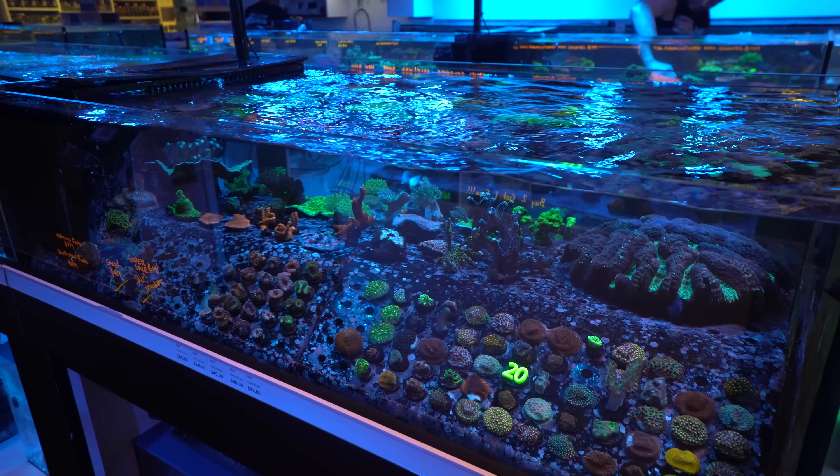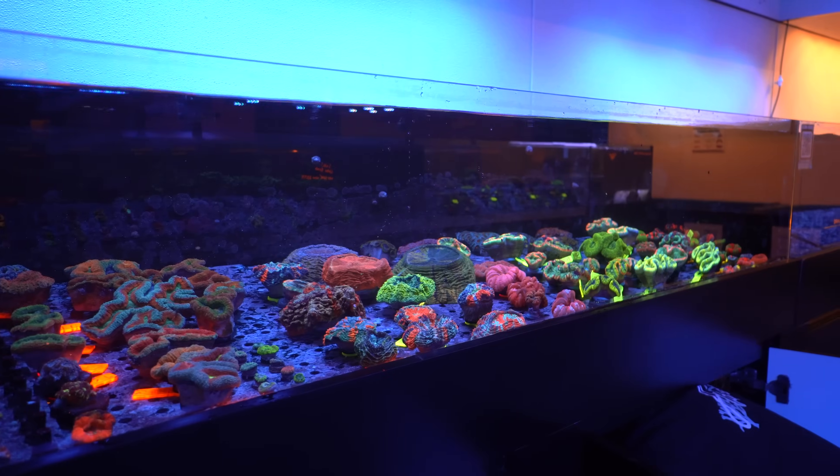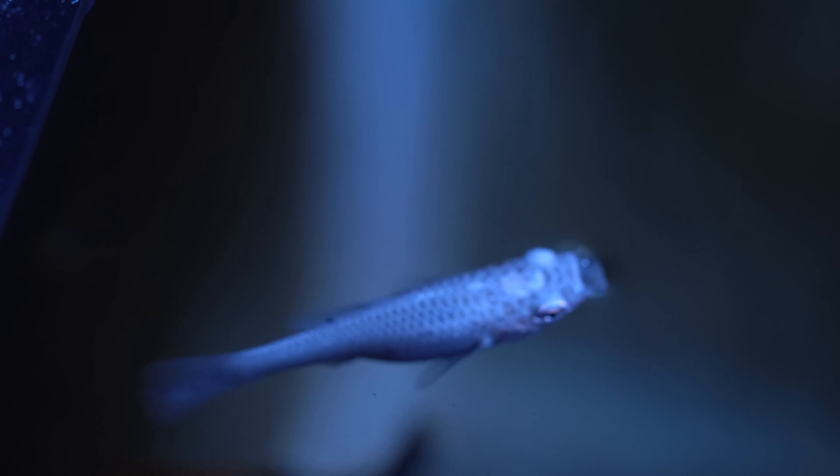Hey Reef Builders, it is Remy and I am here at Top Shelf Aquatics in Winter Park. There's a lot of stuff that has been going on at Top Shelf Aquatics and it's been a while since we've done a tour, so let's go inside and check it out.